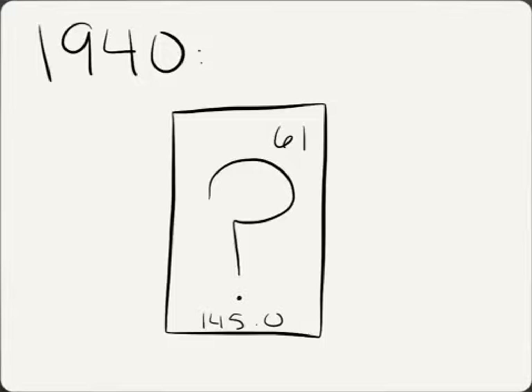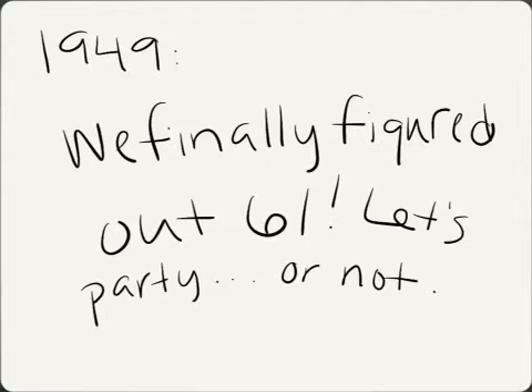Instead, Mr. Keane brings up that in 1940, we still haven't discovered what element 61 is. Then, finally, in 1949, a small scientific laboratory in Tennessee figured out what element 61 was. And they were really excited, but no one else really cared.